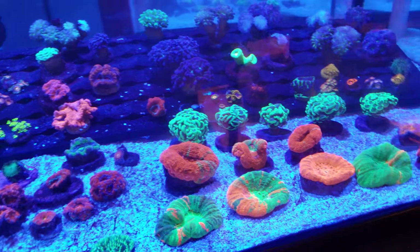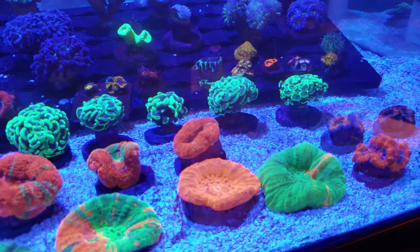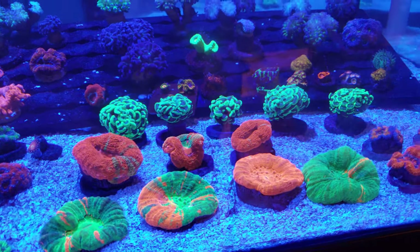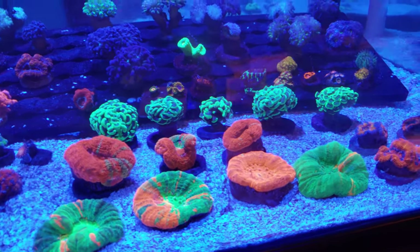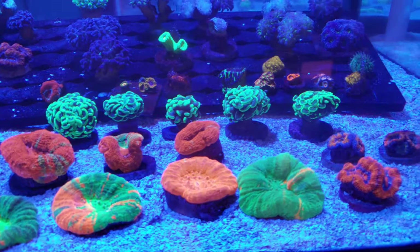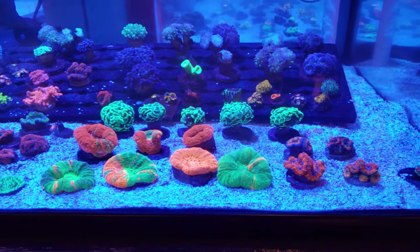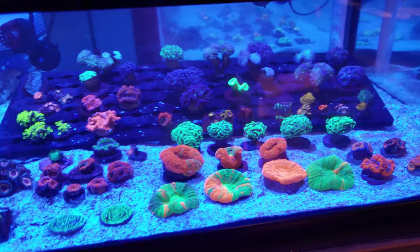Those of you who are our Patreon supporters always get first dibs on our corals when they come in, which is pretty cool. So if that's something you're interested in, you can sign up, send me a message, and I will give you some prices on them.